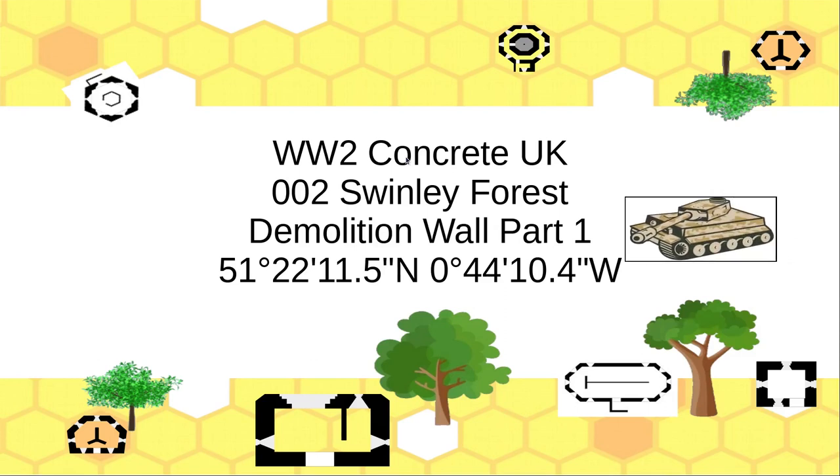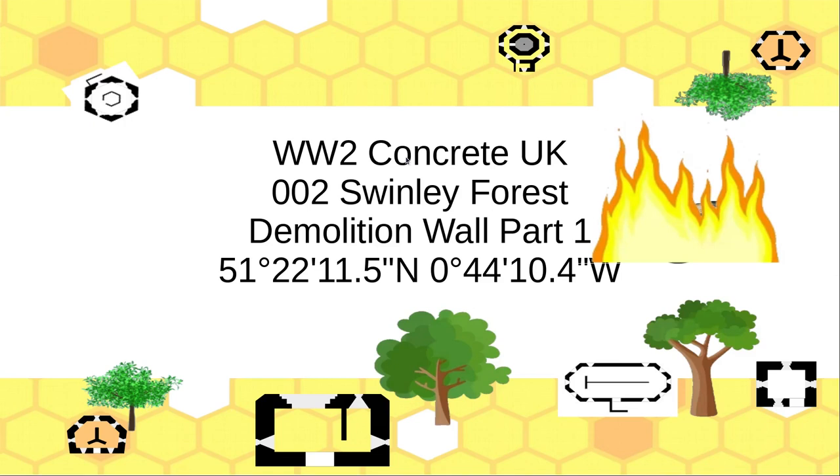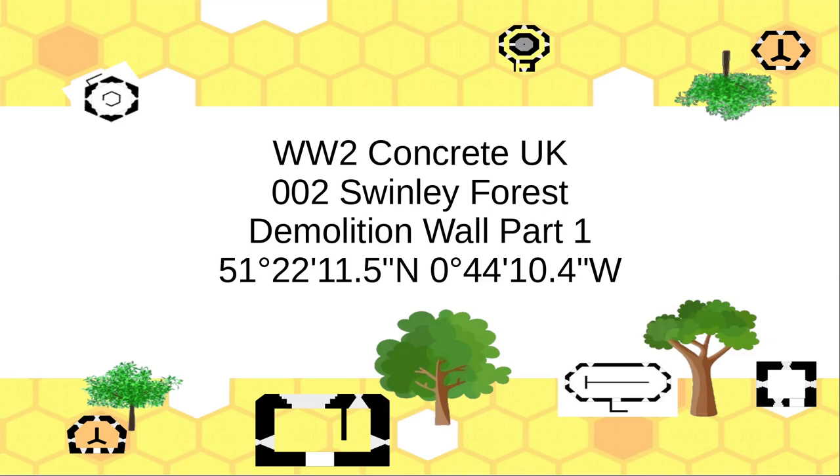Hi, well this is another in the series on the World War II concrete that I've been looking at. This one was what got me really interested — Swinley Forest. I saw this on a TV program, it's not far from where I live in Bracknell. This is the first in the series because we go back later in the year — in fact we went back twice in this video — but we go back later in the year for an update, and I want to do it in sequence here.